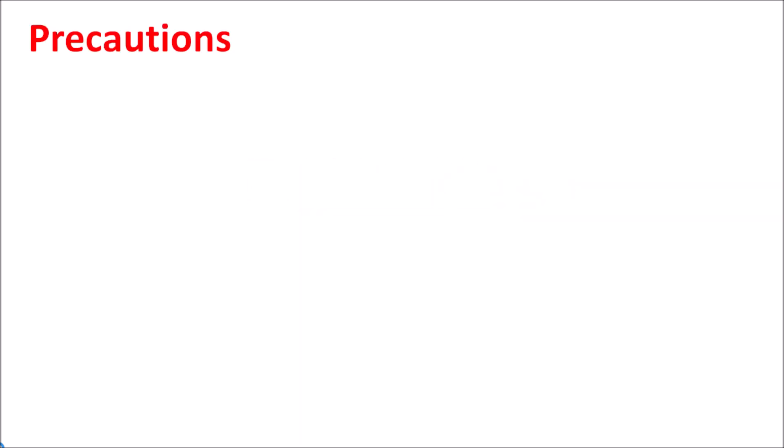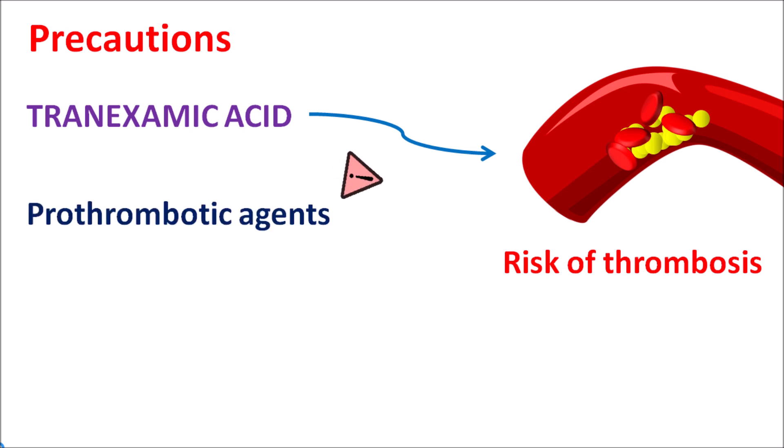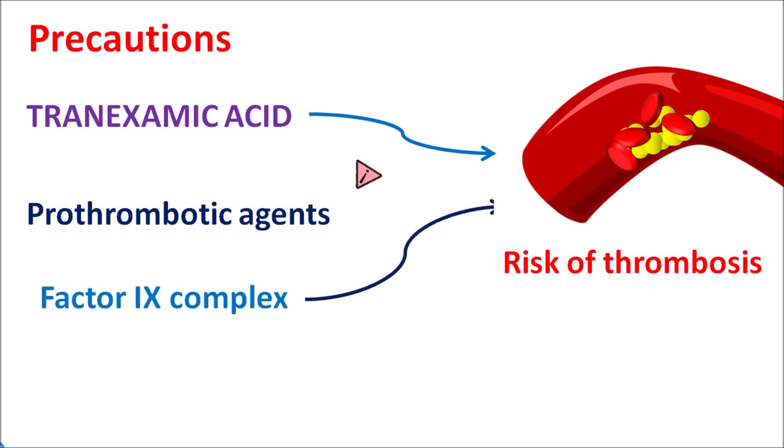Now let us discuss the precautions of this drug. One important precaution of tranexamic acid is that since it inhibits fibrinolysis and increases the clotting process, in some people it can also increase the risk of thrombosis due to excessive clot formation. This risk is more pronounced in people with elevated LDL cholesterol or other risk factors like diabetes, hypertension, or chronic heart disease. In any of these conditions, the risk of thrombosis is more pronounced with tranexamic acid, so the drug should be carefully given. The risk of thrombosis is further enhanced with co-administration of prothrombotic agents — for instance, factor IX complex can increase the risk of thrombosis.